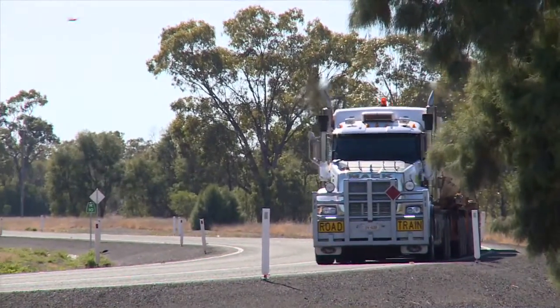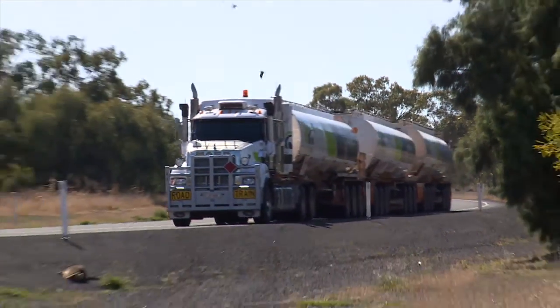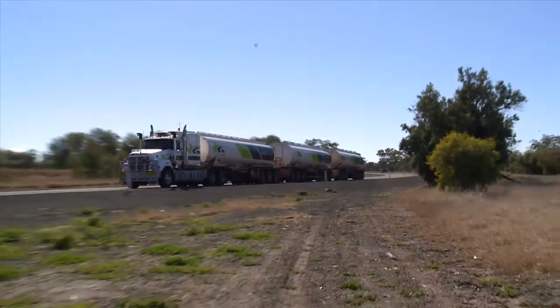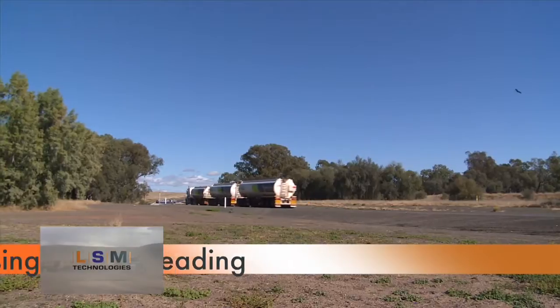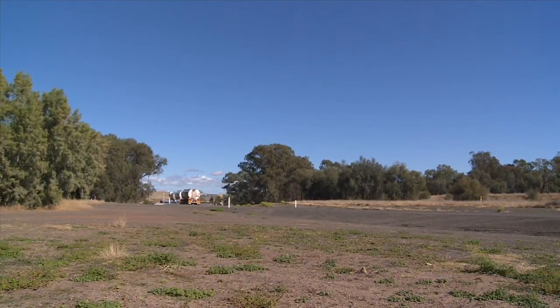Maintaining properly inflated tires helps to extend tire service life and helps to protect tire casings against damage. Therefore you maintain more tire casings for retreading later.